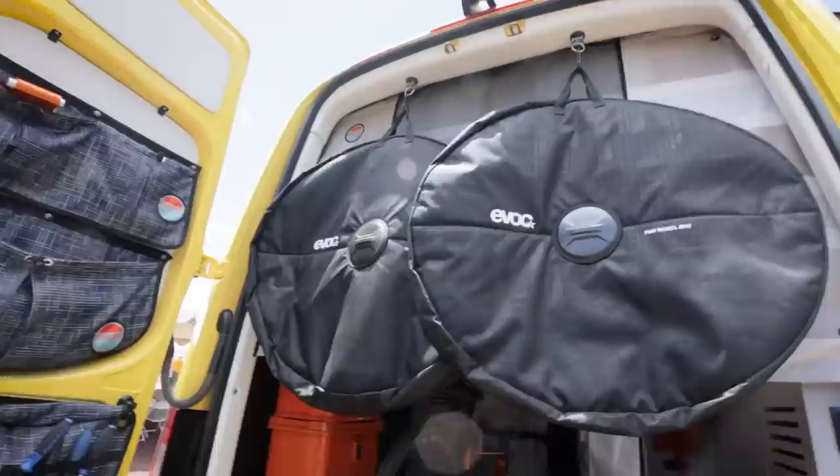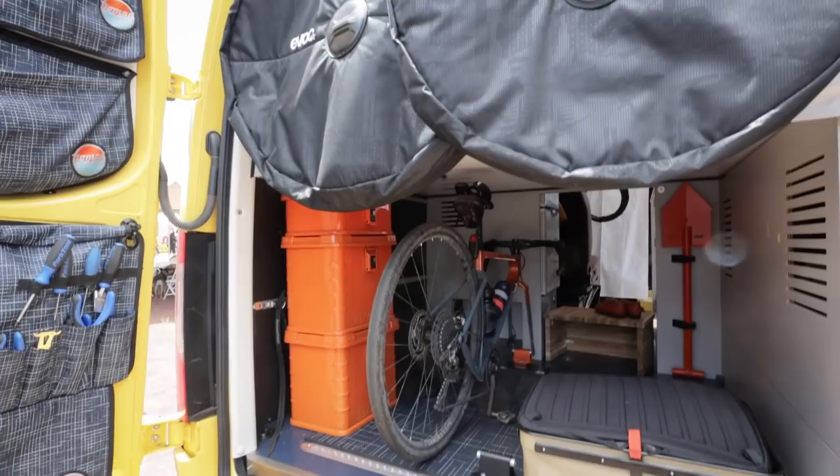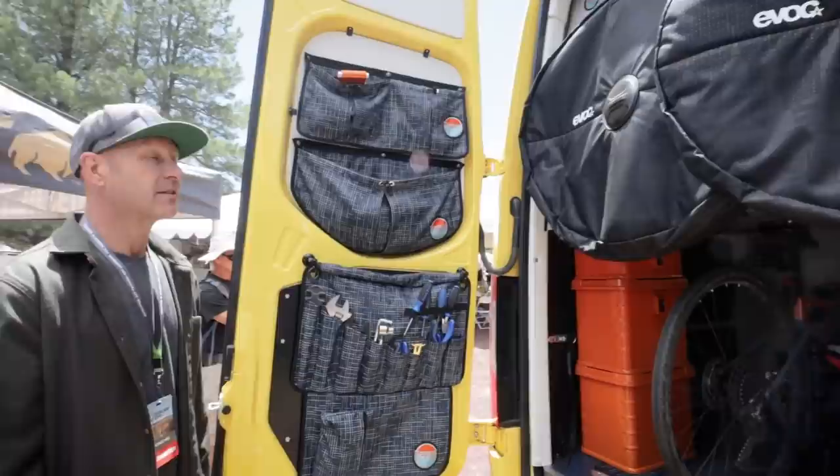All of our vans have floor tracking for mounting and carrying your bikes inside, but you always have to consider where you're going to put your front wheels. Wheel bags hang from the ceiling — it's a really efficient use of space, and we're trying to make the most of a small space at all times.